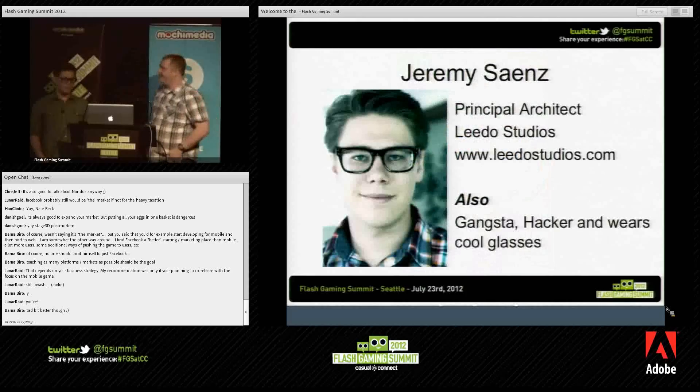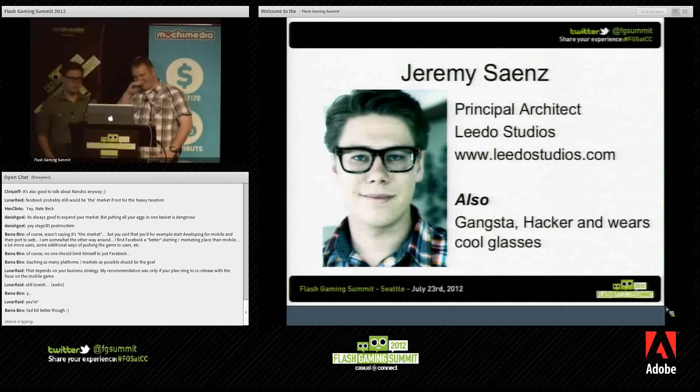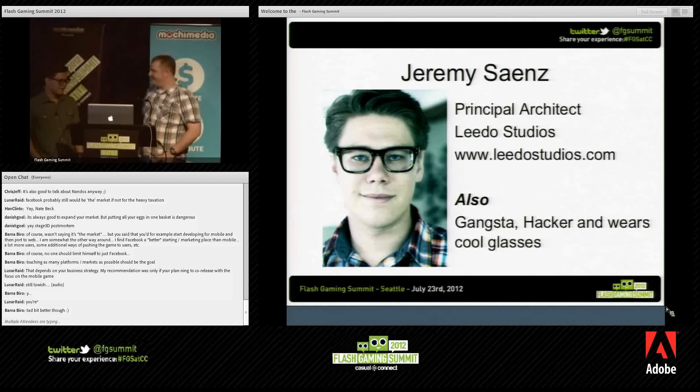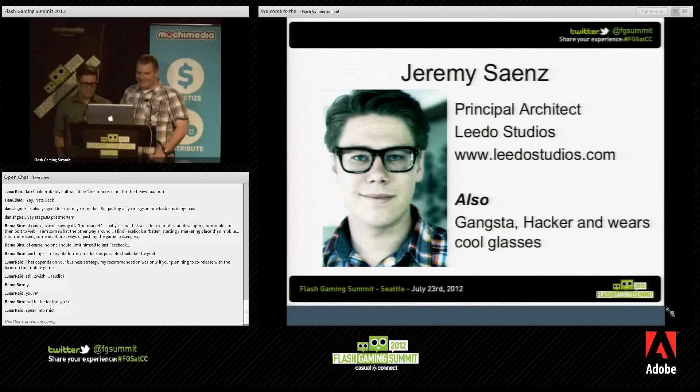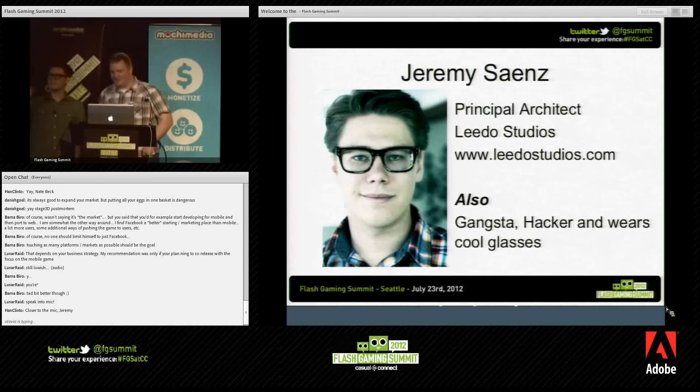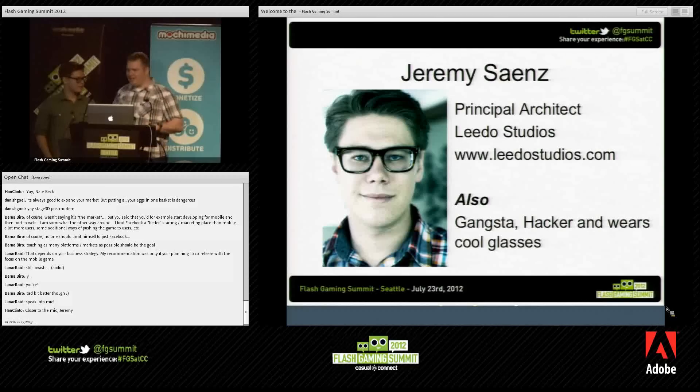I'm Jeremy Sines, founder and principal architect at Lido Studios. I'm also a rapper, so I'm able to call myself a gangsta hacker, and I wear kind of cool glasses. His glasses are transitional lenses, so they're probably going to transition with the lights — it'll look like he's wearing shades inside. You can mock him for that.